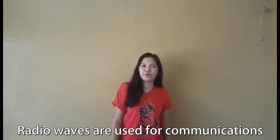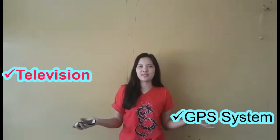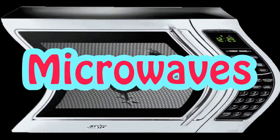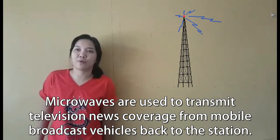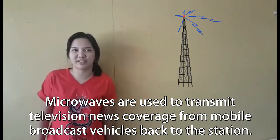Microwaves are used for communication such as television, GPS systems, and mobile phones. Microwaves are also used to transmit television coverage from mobile vehicles back to the station.